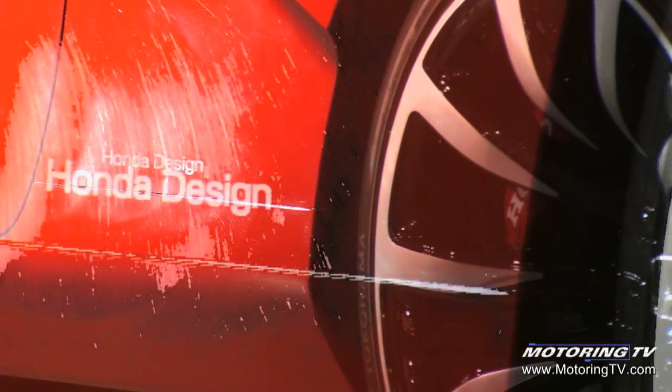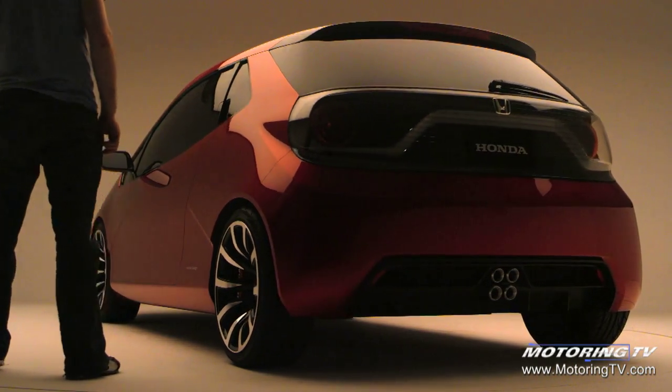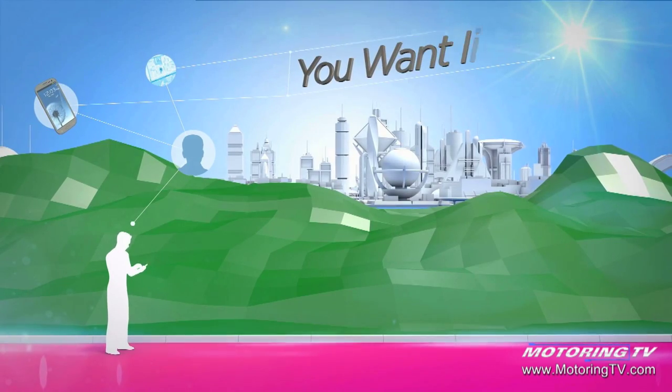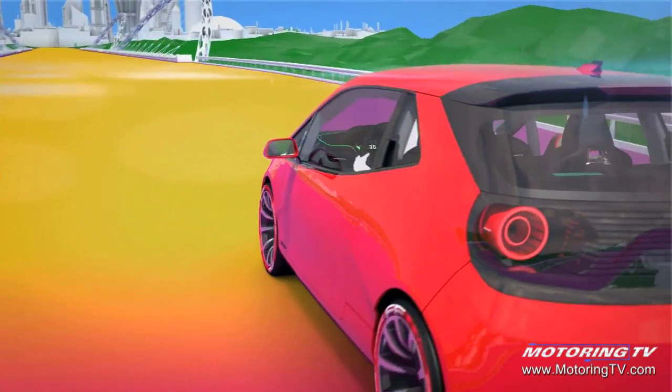We do concepts all the time — daily we're making these and people never see them. So we thought we should at least let people understand what Honda's about. This is kind of a peek into our day, and within that, the process we always follow is people first, and then you figure out what those people want and then build out from that.